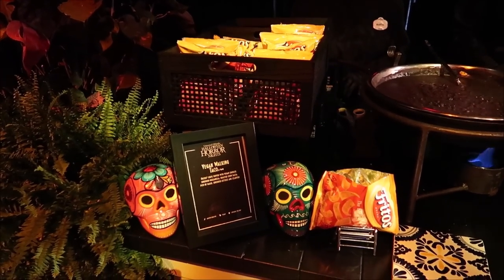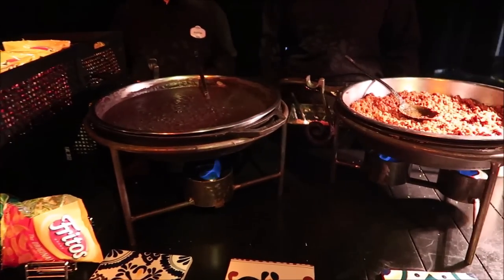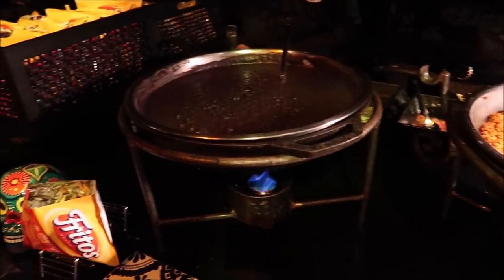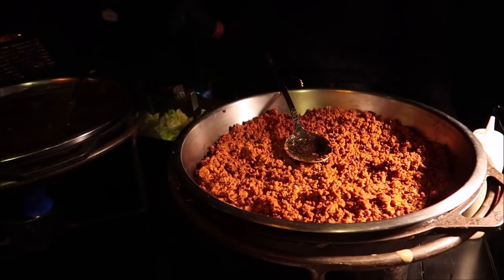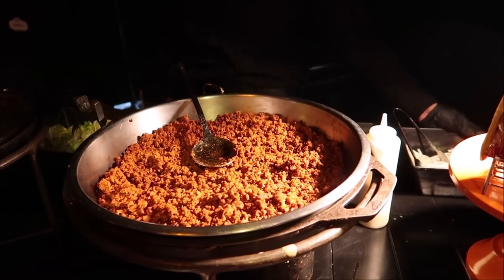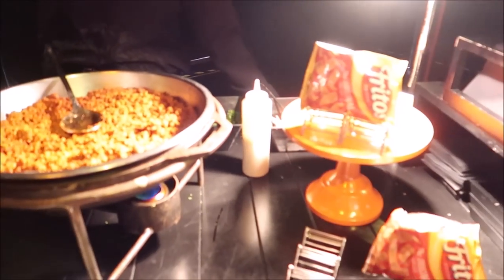Now we've got some vegan walking taco. I always love the walking taco. They have black beans, vegan chorizo, iceberg lettuce, pecan agallo, corn salsa, cilantro — a little bit of everything. And then a vegan salad as well.